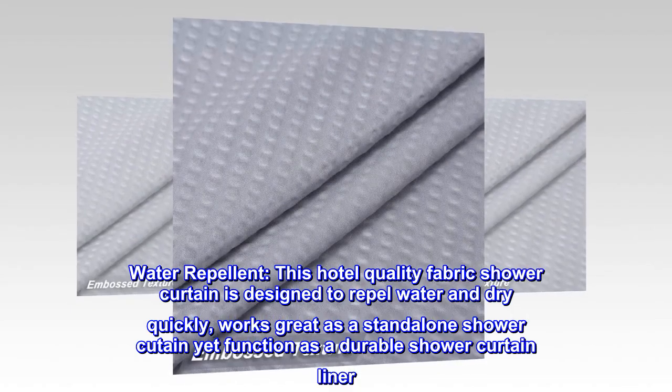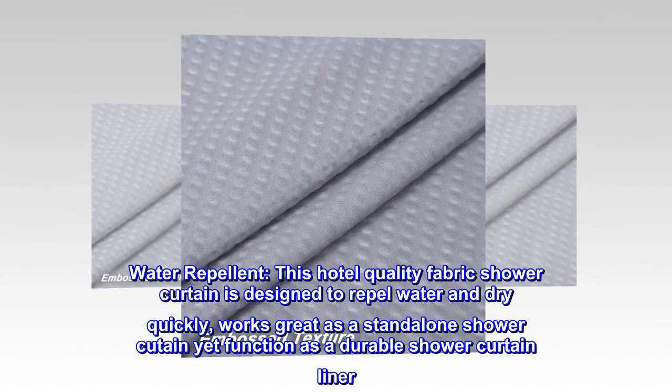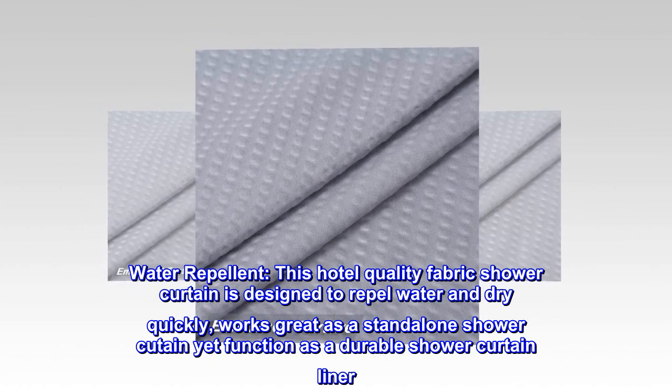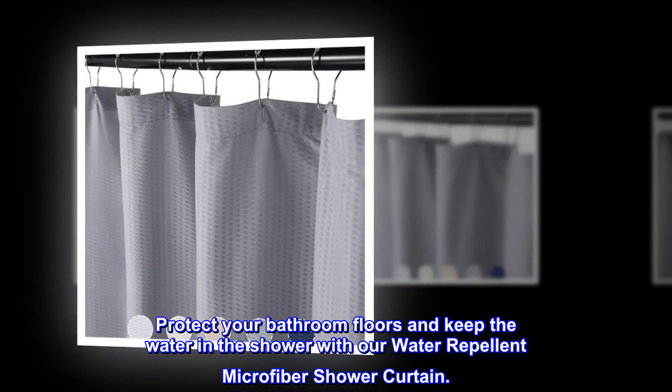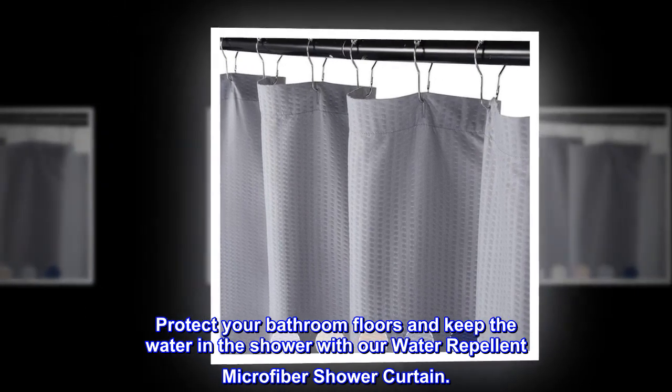Water repellent. This hotel quality fabric shower curtain is designed to repel water and dry quickly. Works great as a standalone shower curtain, yet functions as a durable shower curtain liner. Protect your bathroom floors and keep the water in the shower with our water repellent microfiber shower curtain.